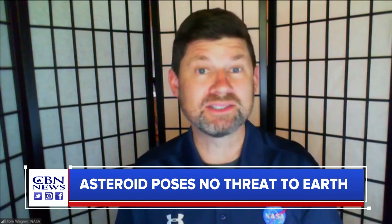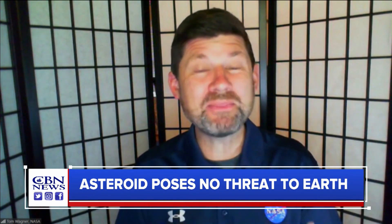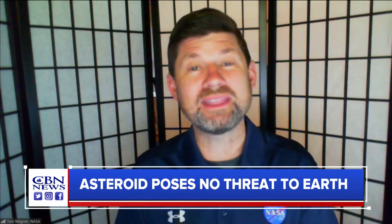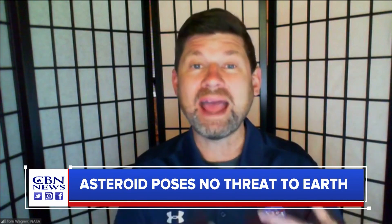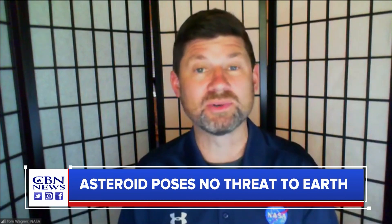What's important is this: the moonlet that we're going to hit is about 150 feet wide, and that's about the size at which asteroids we think become threatening to the Earth. And those are the things that we're really trying to figure out — how do we mitigate if we identify one of those that's coming towards Earth?